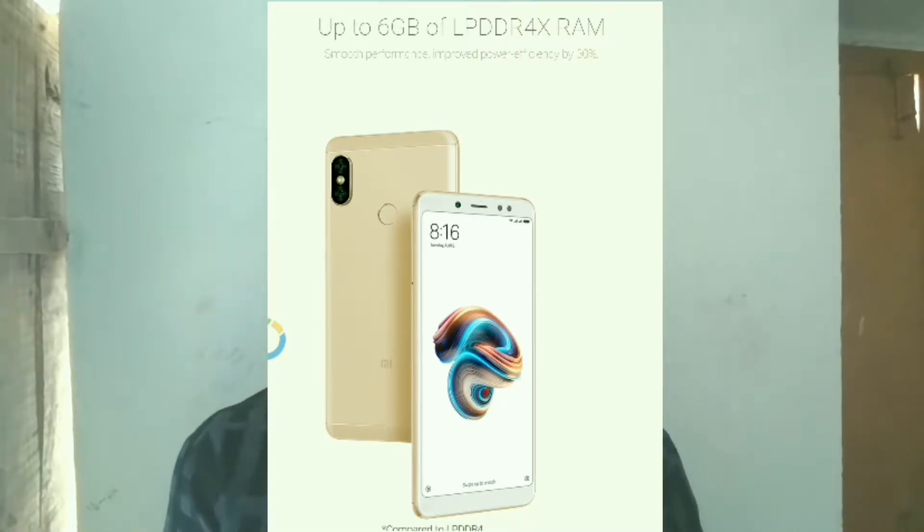With the 625 and 636, we have about a 10% speed difference. Next, for RAM — we have 3GB RAM in the Redmi Note 5, and in the Redmi Note 5 Pro we have 4GB RAM. This is LPDDR4 RAM, which offers a lot of speed.